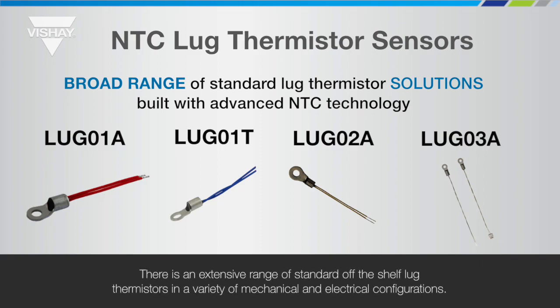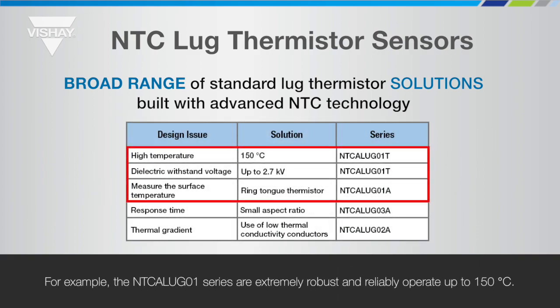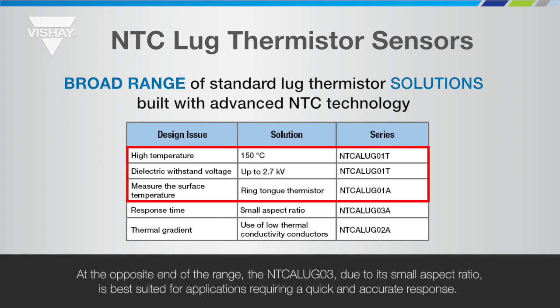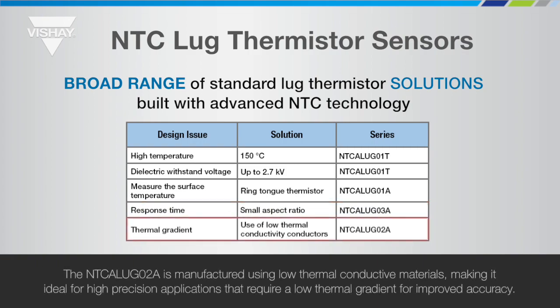There is an extensive range of standard off-the-shelf lug thermistors in a variety of mechanical and electrical configurations. For example, the NTC A-Lug 01 series are extremely robust and reliably operate up to 150 degrees C. At the opposite end of the range, the NTC A-Lug 03, due to its small aspect ratio, is best suited for applications requiring a quick and accurate response. The NTC A-Lug 02A is manufactured using low thermal conductive materials, making it ideal for high precision applications that require a low thermal gradient for improved accuracy.